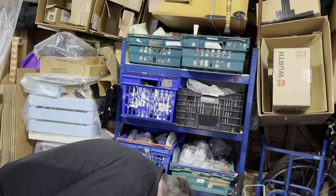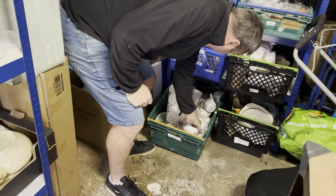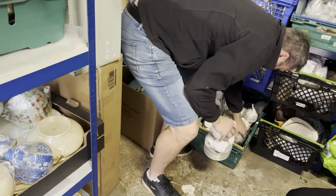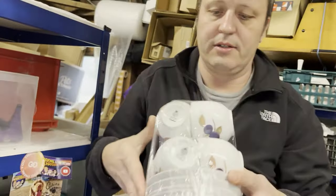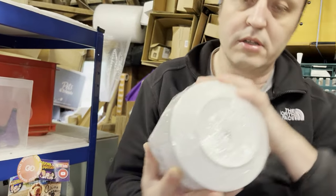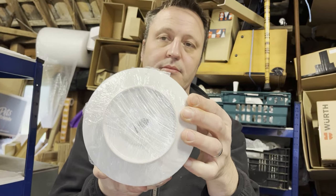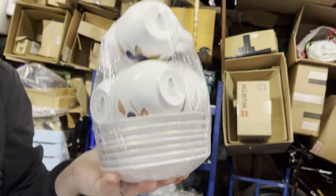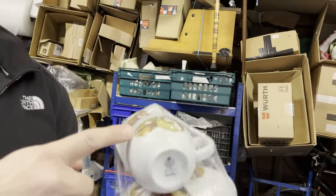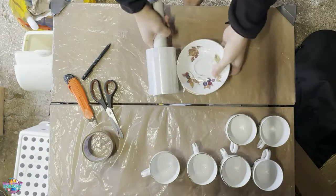Crate 1 — a Royal Worcester Evesham Gold tea cup and saucer, set of six. They're going GSP to Ireland, sold within four months. They cost a couple of quid and sold for £24.99 plus post. Very distinctive Evesham Gold with the gold rim and the pattern. There's also Evesham Veil which has the green rim.